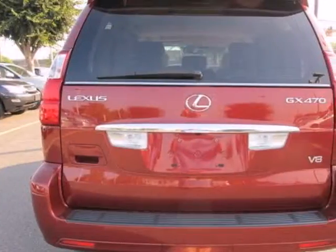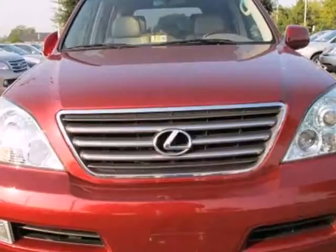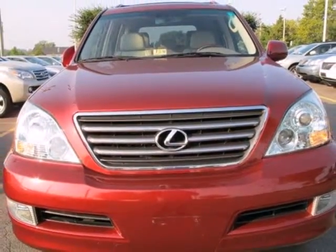The cabin of the GX470 is warm and luxurious with high quality leather, high tech gauges, and wonderfully comfortable seats.